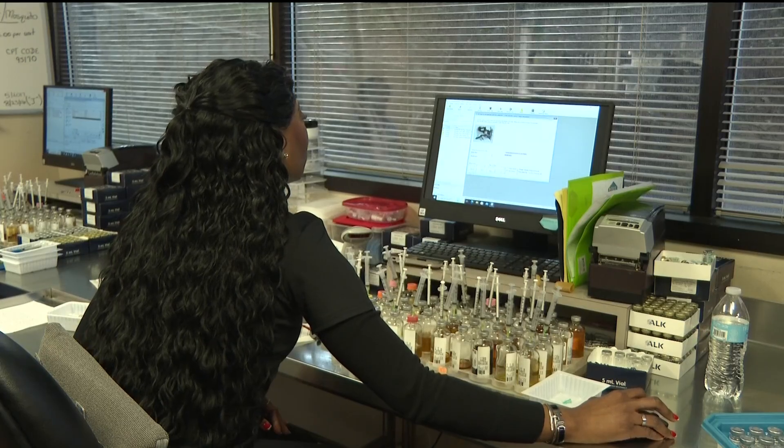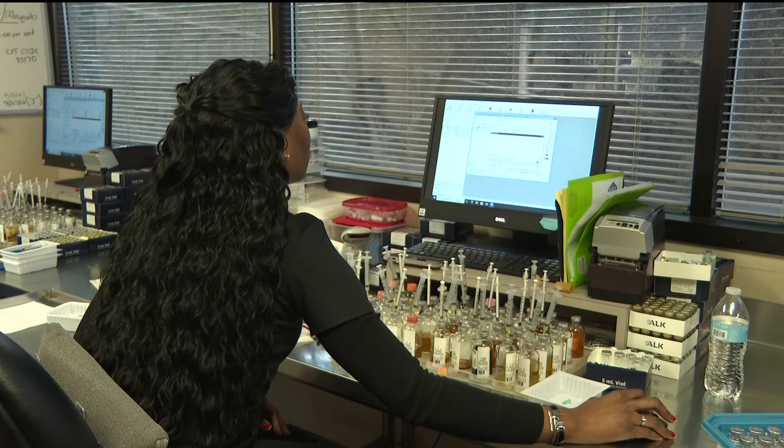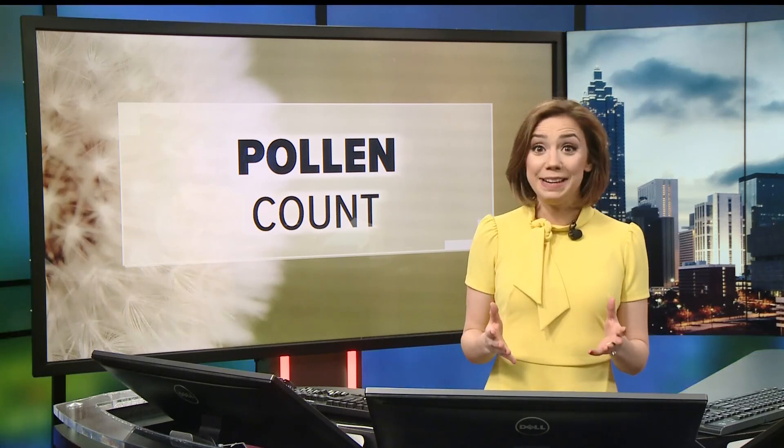A computer helps to multiply their sample into the pollen count you see each day. They started the pollen count in the early 1980s as a way for doctors to know what were the main culprits affecting their patients. But the popularity grew. In the 90s, there was a phone line you could call in. And today, the pollen count is broadcast on TV and online each and every day.